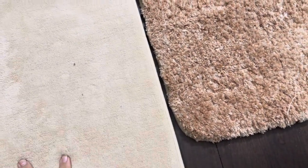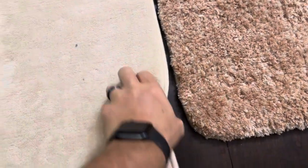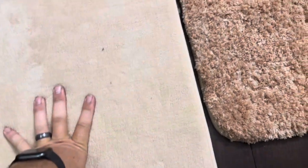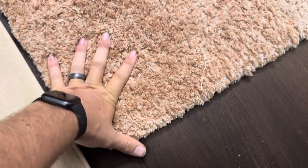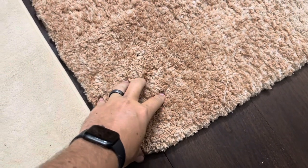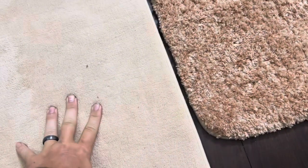First of all, both of these are incredibly soft bath mats. This one is like a memory foam style bath mat, so it is on the smaller side — you can kind of see here it's not very big at all, but it is incredibly soft. However, if it's possible, the O'Anlie bath mat is actually softer than this American Soft Linen memory foam one.